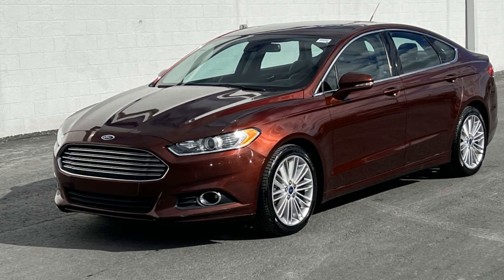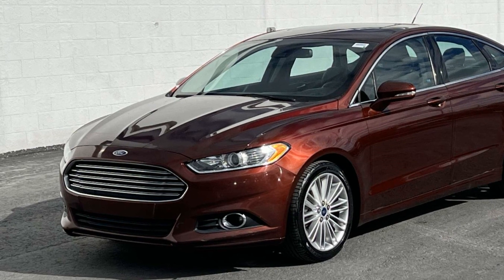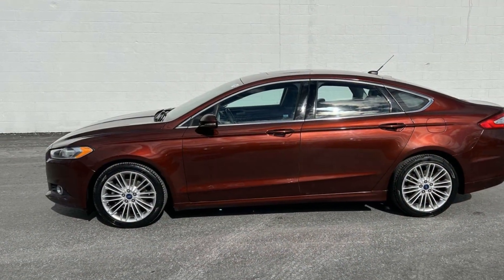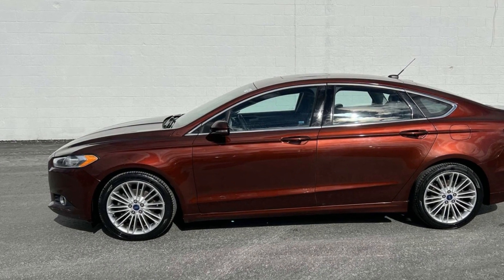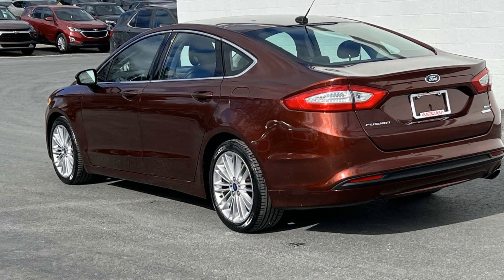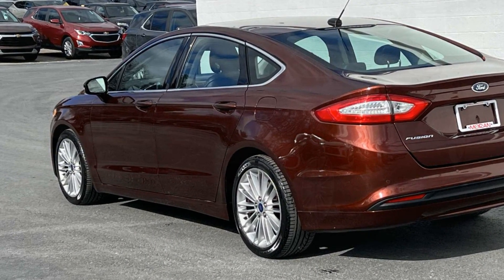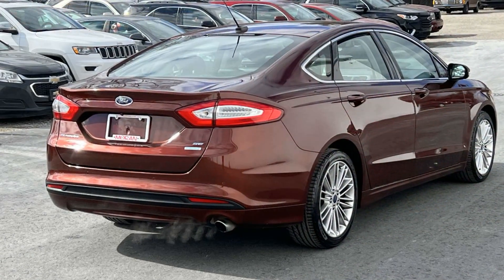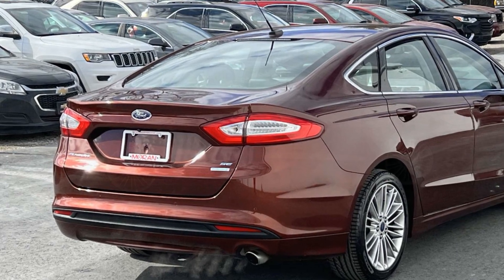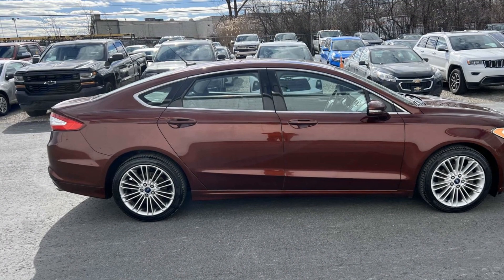2016 Ford Fusion with less than 73,000 miles on the odometer. This sedan combines safety and comfort with style and performance. It features an excellent mix of comfort and handling, along with side view mirrors with turn signals, satellite radio, turbocharged engine, heated side view mirrors, backup camera, power driver seat, power passenger seat, pass-through rear seat, Bluetooth, and Brake Assist.